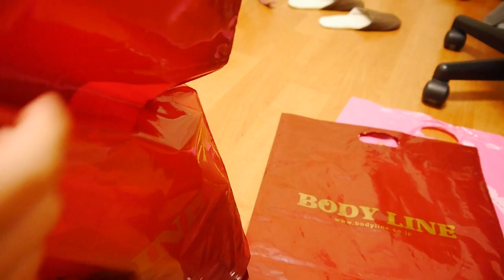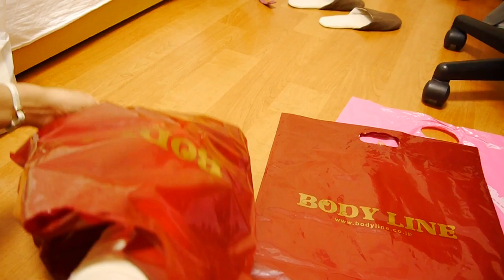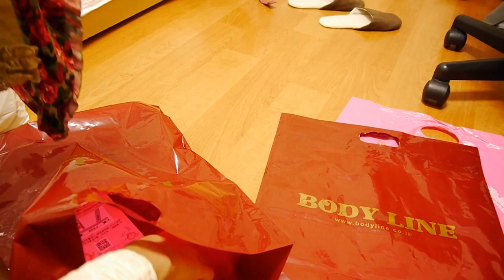Every bag in Japan gets glued together when you buy it.